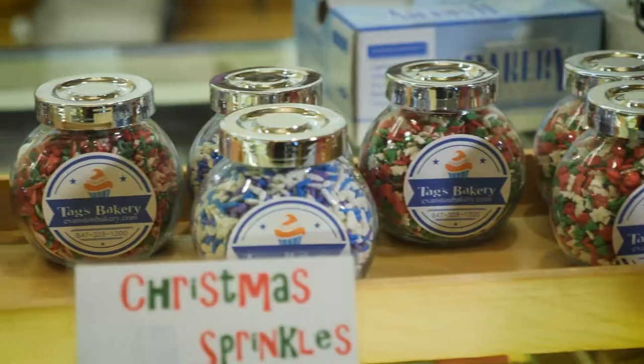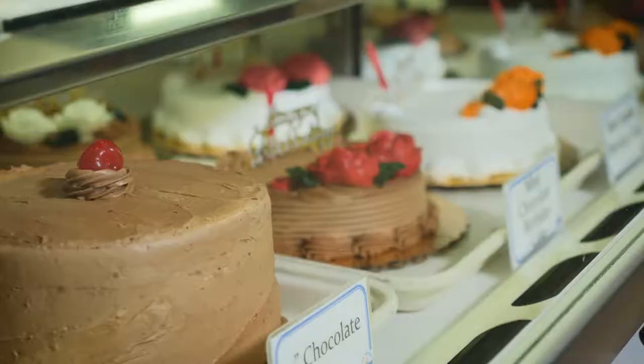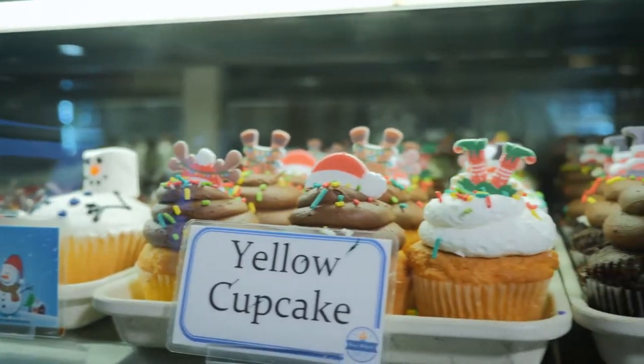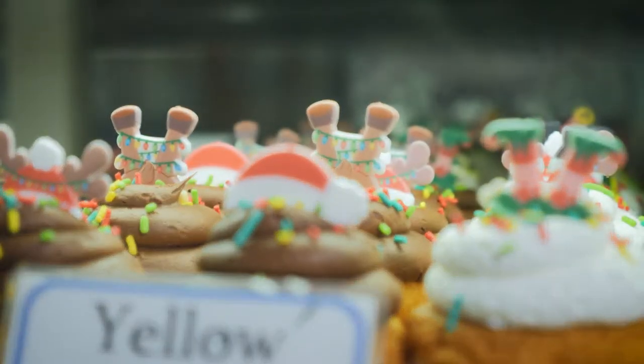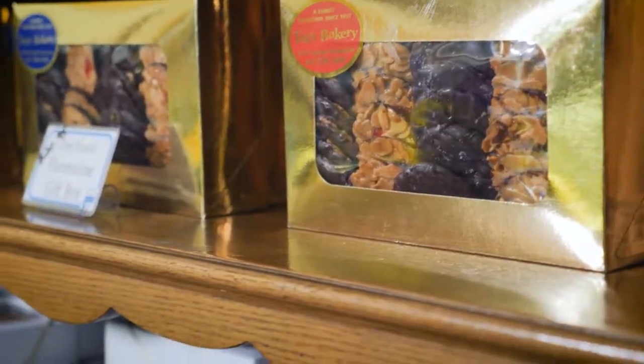Everything looks so festive and Christmasy. What's it typically like here on a regular day? Every day brings us something new and different. Business has grown quite a bit over the years with our specialty cakes and designs. We do a lot more fondant things, shake cakes, cupcake cakes, tiered cakes for special occasions. It's kind of changed over the course of time but it's been fun.